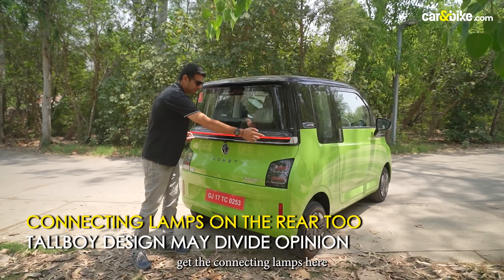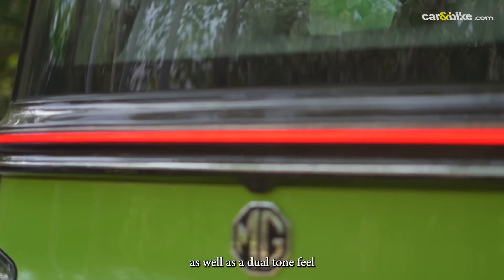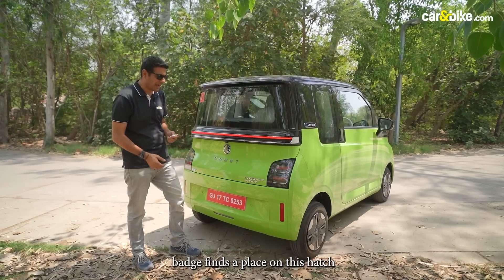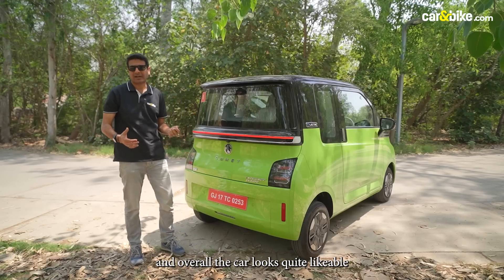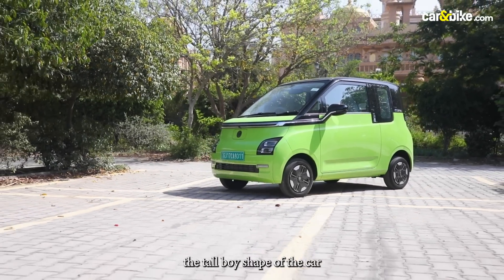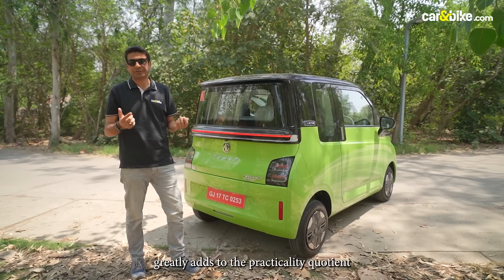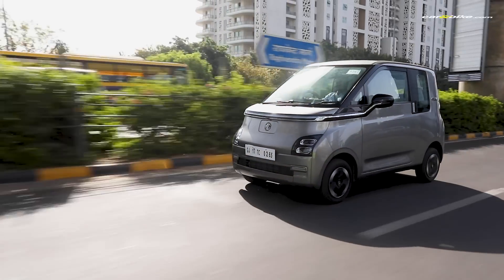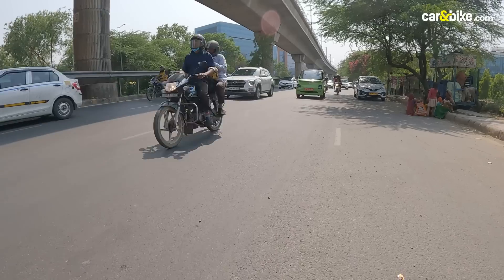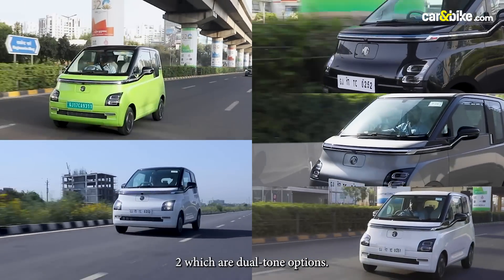The rear also gets a generous use of chrome, and the dual tone feel comes out very nicely. The famous 'internet inside' badge finds a place on this hatch. Overall, the car looks quite likeable when it comes to design. Yes, some of you may have a problem with the tall boy shape, but it greatly adds to the practicality quotient in the cabin. In all, there are five colors to choose from, two of which are dual tone options.